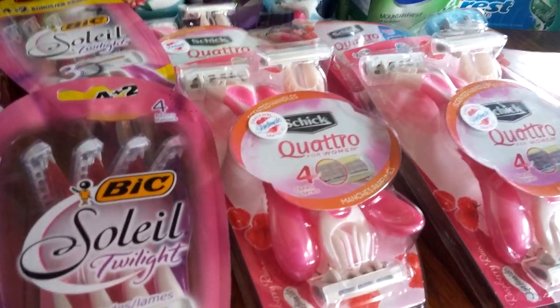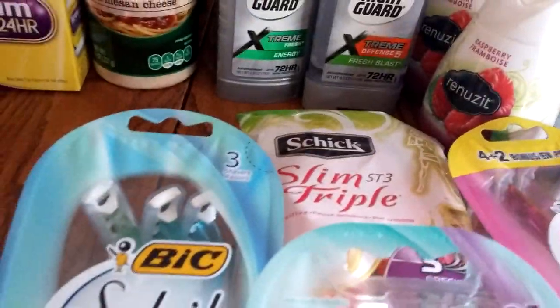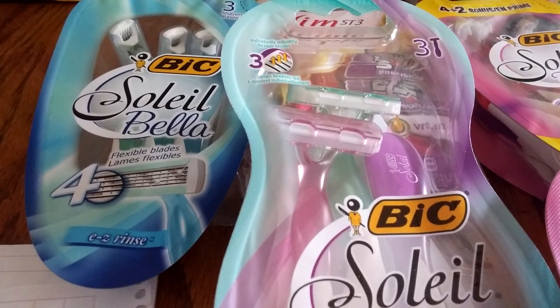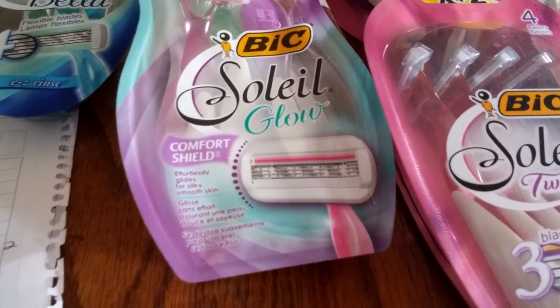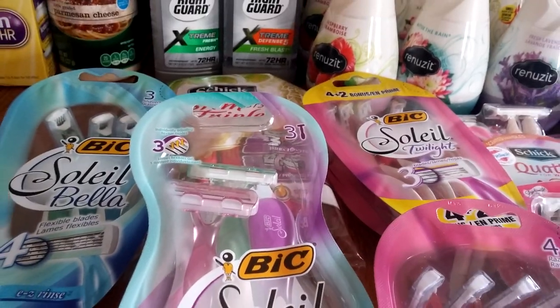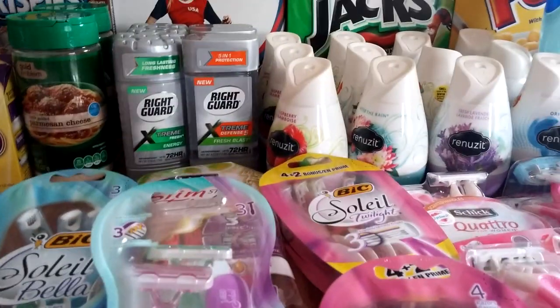The Bic razors this week are $6.99 and I had to get different kinds here. We had a $2 off coupon in the 9/11 SmartSource, making these $4.99, and then I got a $3 Extra Care Buck, making it $1.99. I used that in conjunction with some of my Redbox coupons. The more variety you get, the more it's going to spit out — it spit out quite a bit for me today.